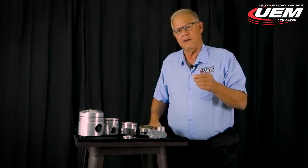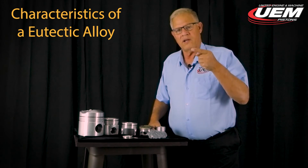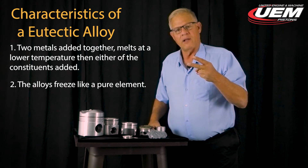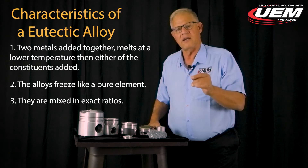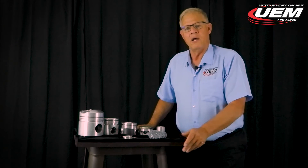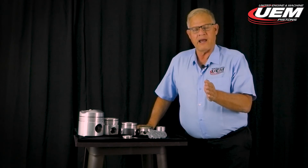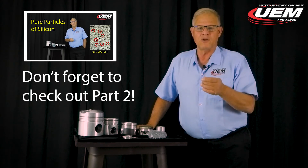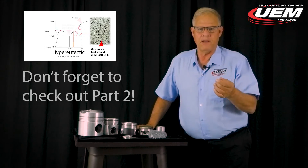To wrap up this portion: a eutectic alloy is unique and has three characteristics. Number one, it melts at a lower temperature than either constituent. Number two, it solidifies like a pure element. And number three, it's mixed in exact ratios. All of these pistons are some form of eutectic alloy. Part two will get into variations, and will give you ideas on what alloys to use for which applications and how people design around them.